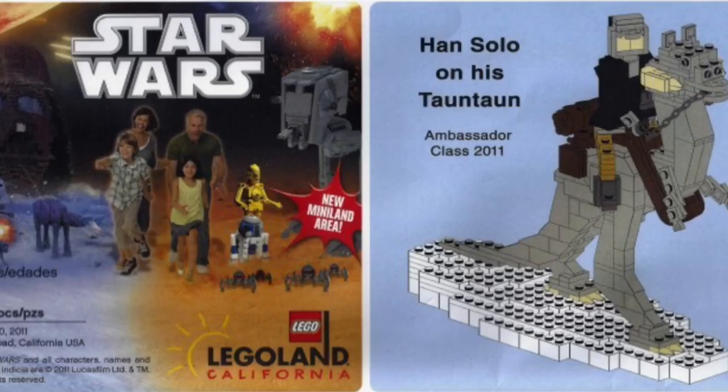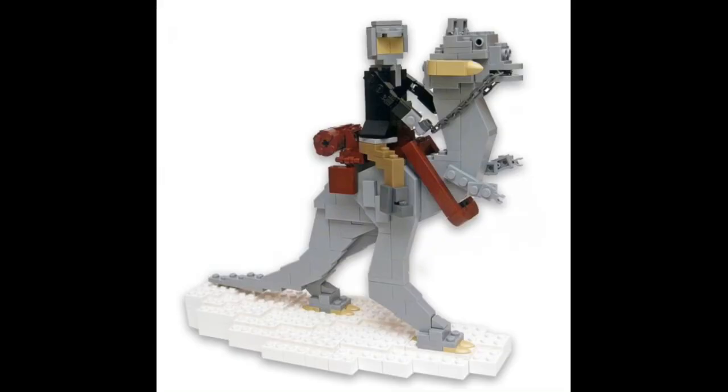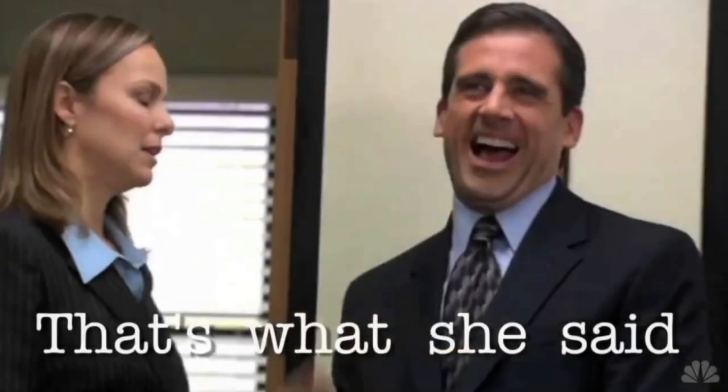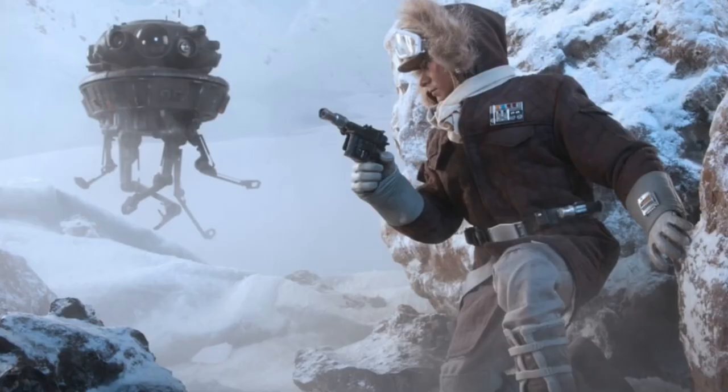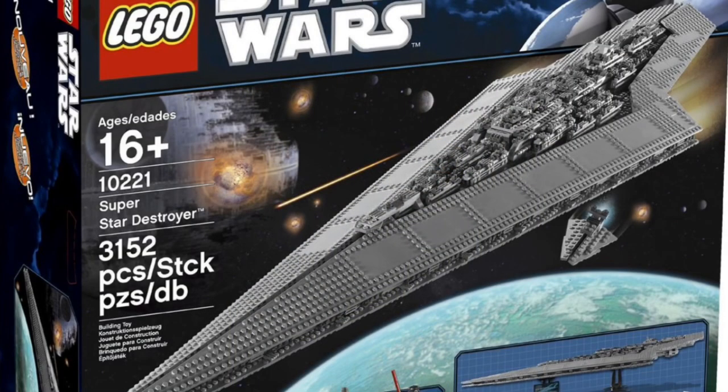Let's go to another promotional giveaway from Legoland members. A few Legoland members actually got this Tauntaun, or Han Solo on a Tauntaun character, which is modeled after the Legoland characters probably found in those Lego displays. Han Solo, obviously everyone knows him from The Empire Strikes Back.